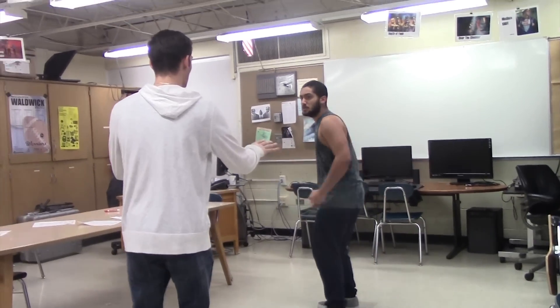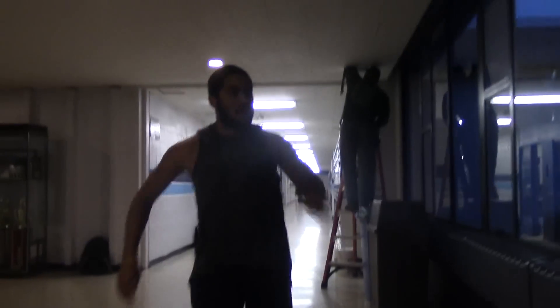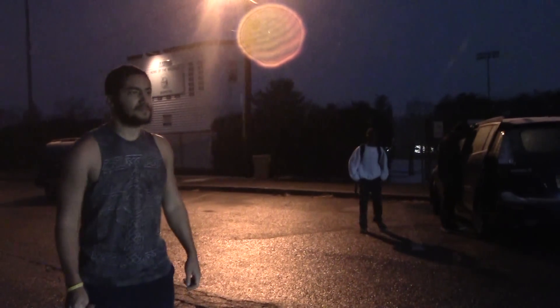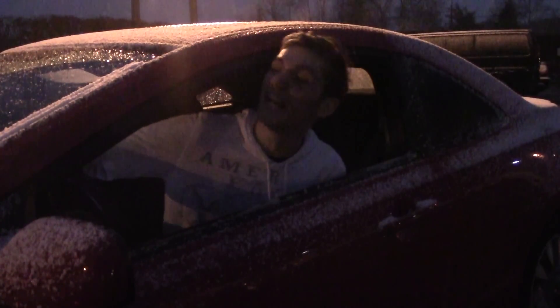Be cool. What are you doing? Stop! Oh, man! Whoa! Oh! Mike, it didn't have to be like this. You started this. Then I'm going to end it.